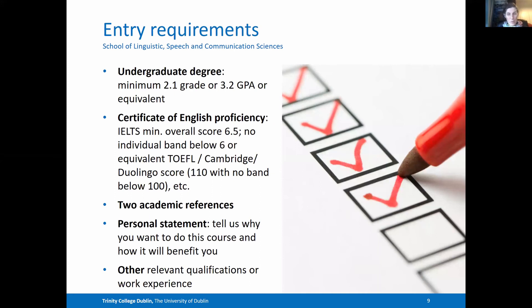If you'd like to apply for one of our programmes, these are our entry requirements. You should have an undergraduate degree with a GPA of 3.2 or above, or a 2.1 final grade in your degree. If English is not a native language for you, we will need a certificate of English language proficiency. We need two academic references and we'd like you to give us a personal statement, telling us why you want to do the course and how you think it would benefit you.